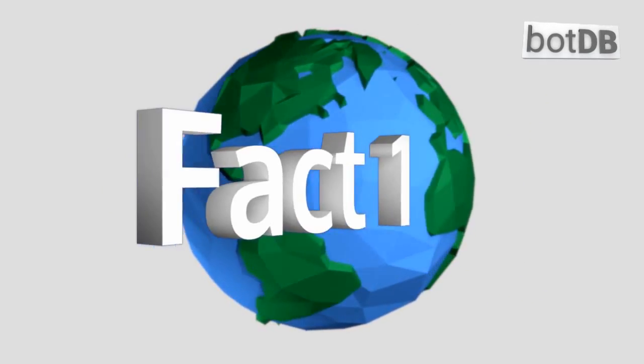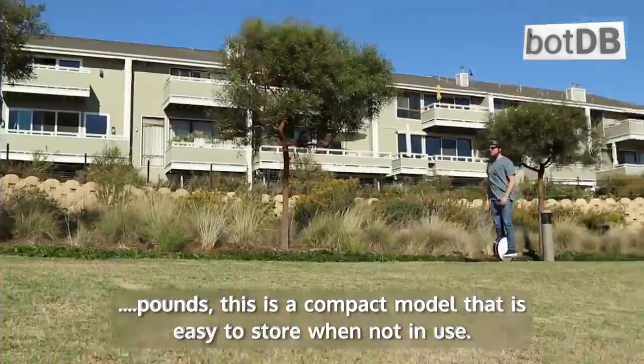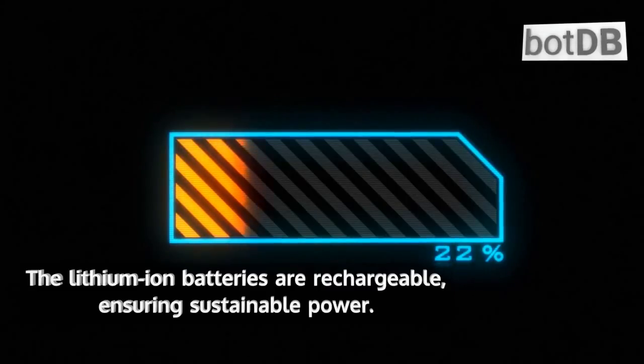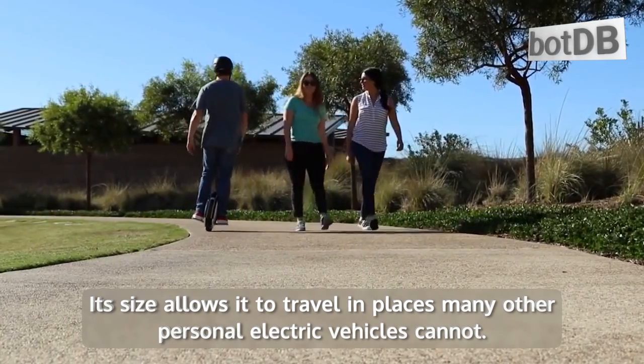Fact number 1: An environmentally friendly way to commute has arrived. At 25 pounds, this is a compact model that is easy to store when not in use. The lithium-ion batteries are rechargeable, ensuring sustainable power. Its size allows it to travel in places many other personal electric vehicles cannot.